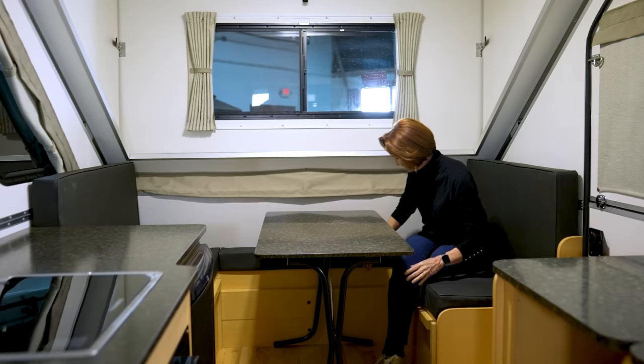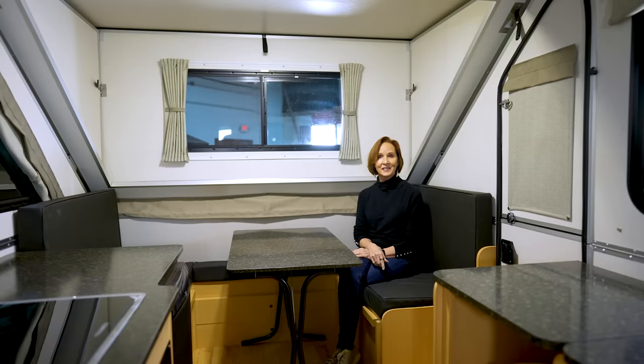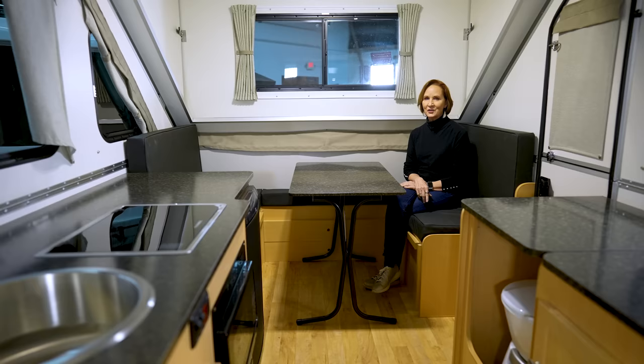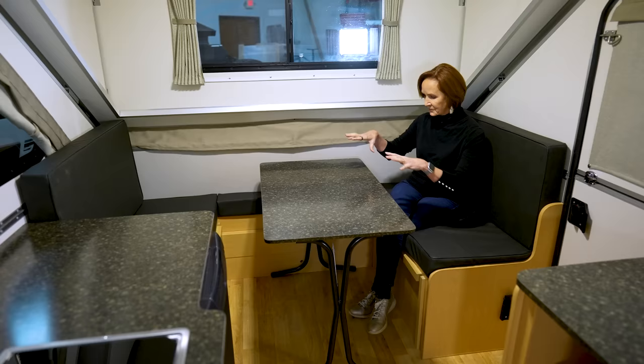When you make the bed, there are panels right in here in the back — lift them up, lay them across, and simply pull the cushions right over it. You can also fold up the table, slide it into the slot right here at the back, and it's completely out of the way while you're camping. If you need this area for storage, you can put it in the slot on this end of the dinette, making a storage space where things won't slide around and you can pack in between.